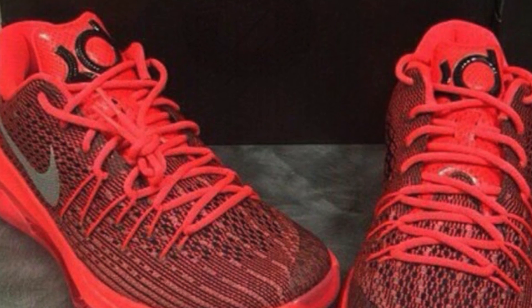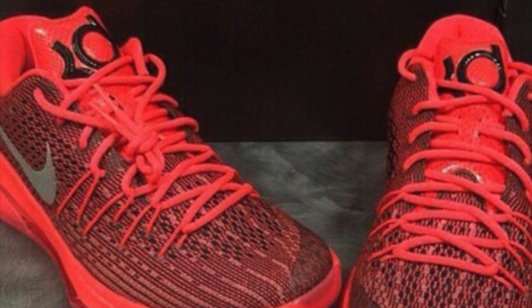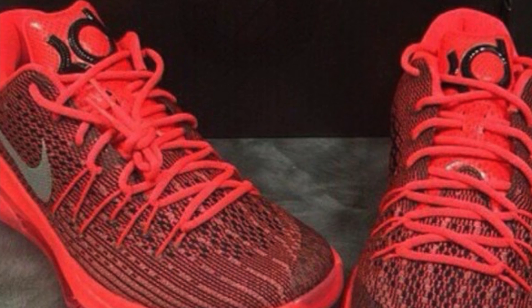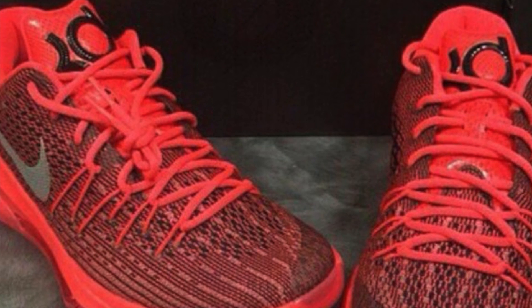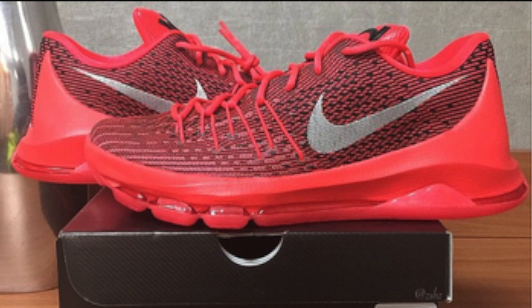It kind of looks like an Air Max, but I just don't see myself wearing these anywhere other than the basketball court. I usually like all-red shoes, but there's something about this model I'm not really feeling. Maybe I just need to see more colorways — maybe it's just the colorway that I don't really want to rock.